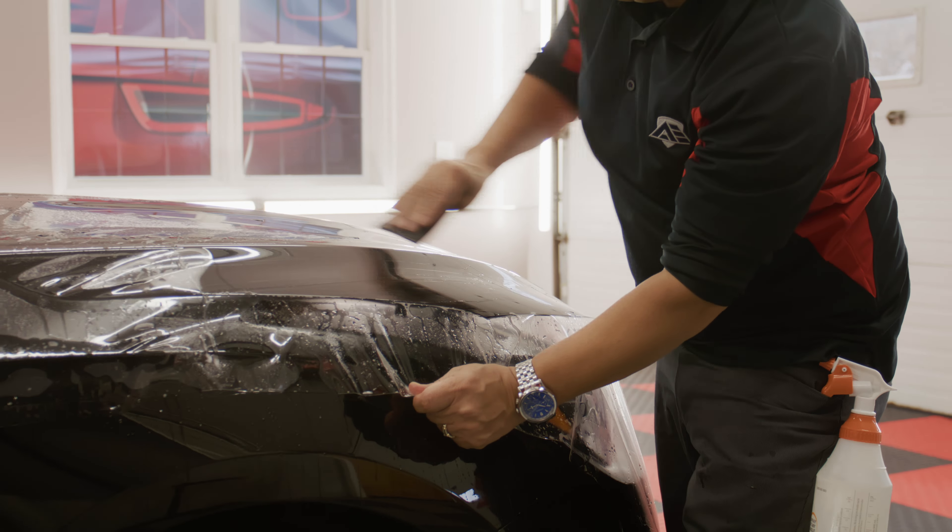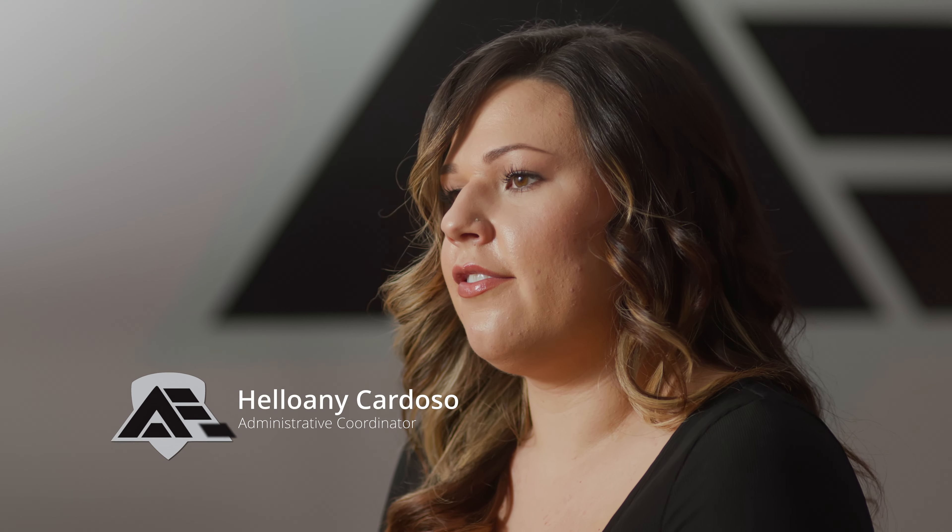There's a common misconception that paint protection film is only for sports cars or high-end cars, when in reality it's meant for every car because it's protecting your vehicle and it's protecting the resale value.